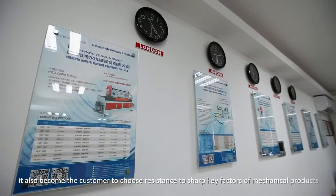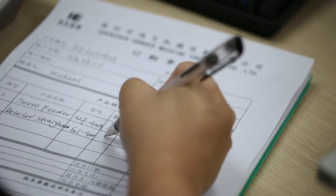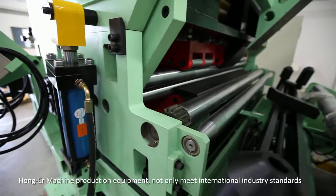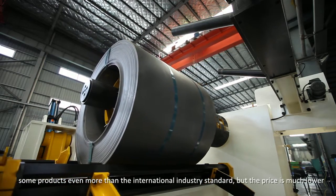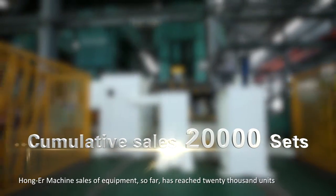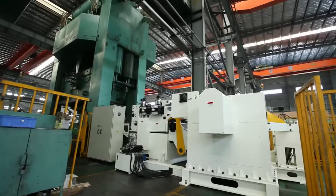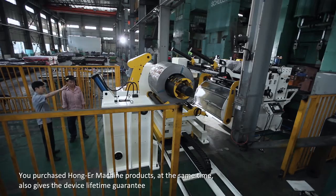Hongar Machine production equipment not only meets international industry standards — some products even exceed the international industry standard — but the price is much lower. Hongar Machine sales of equipment so far has reached 20,000 units. The cumulative operation time is more than 200 million hours. New purchased Hongar Machine products also come with a device lifetime guarantee.